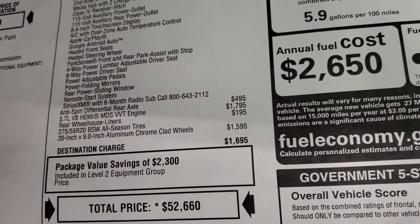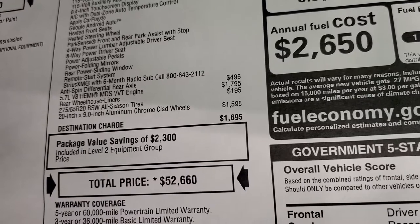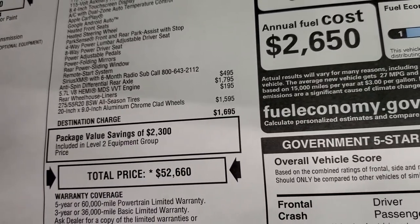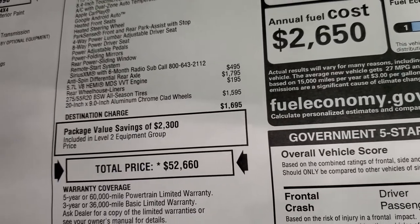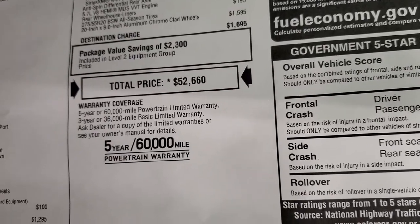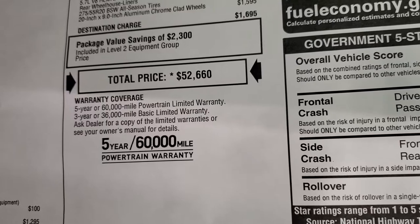This one also has the anti-spin rear differential. The 5.7 Hemi is a $1,795 option. The rear wheelhouse liners are $195, and those special rims and tires are $1,595. Total MSRP is $52,660. If you want to get your Summit price, there's a link in the upper right-hand part of your screen to our website with all the rebates and incentives on this truck.